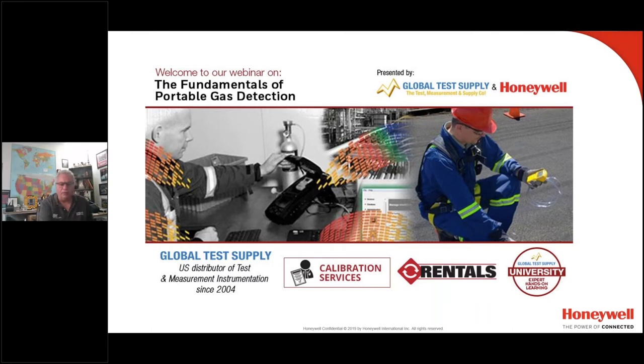Thank you, Sean. And welcome, everyone, to today's webinar on the Fundamentals of Portable Gas Detection.